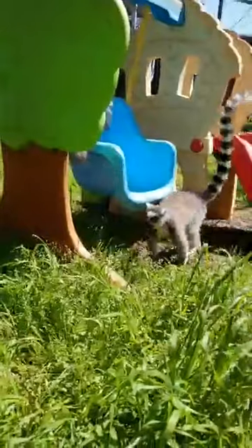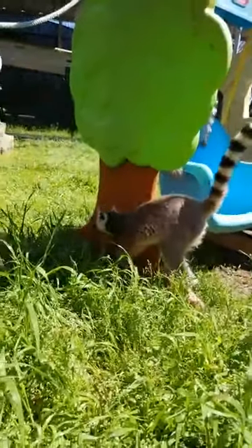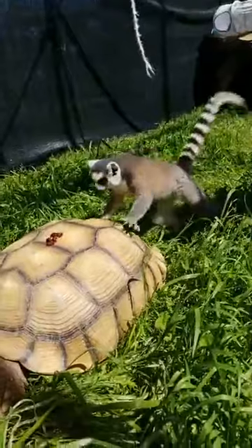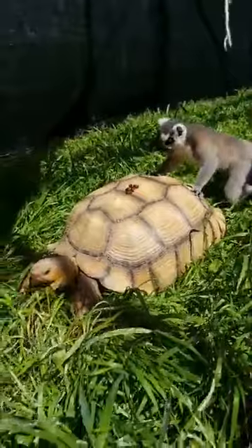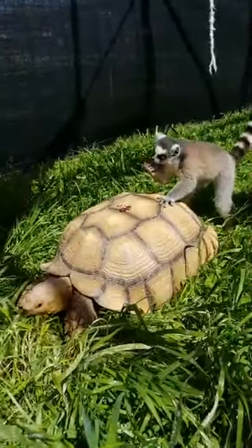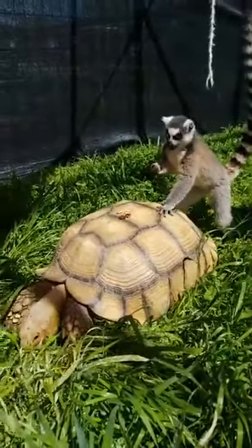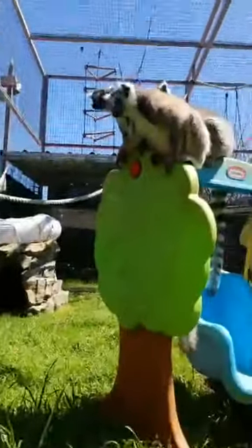With our ringtail lemurs being in here too, they don't really mind the tortoise too much. If anything they're just like, what is that thing? Is it a rock? Why is it moving? So they're just more curious than anything. And Tex doesn't mind the ringtails being out here either. Tex is more interested in eating all that yummy grass, and the ringtails just want the snacks. This ringtail over here with him is our younger ringtail — his name is Ranger, so he's a little bit more adventurous than the adults can be sometimes.